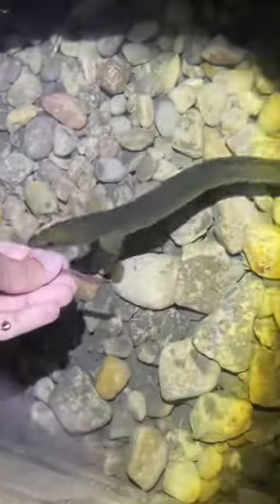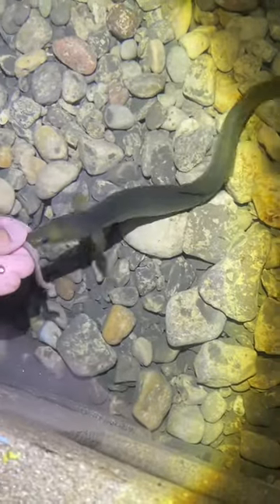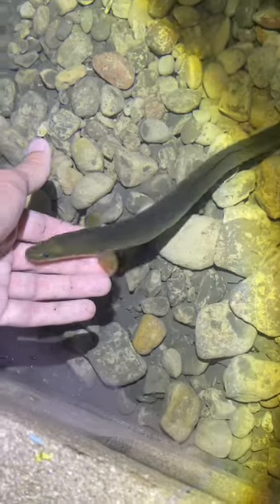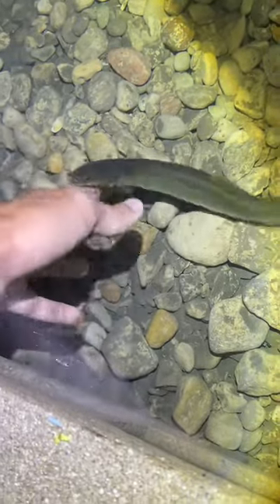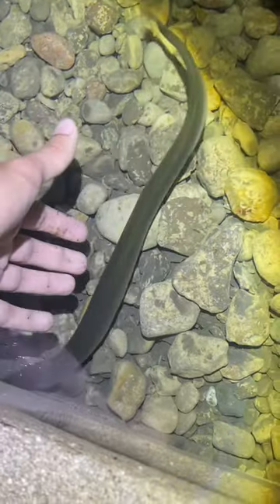Hi everybody. Today's eel pit has an exciting update. Here is Neil coming right up to eat out of my hand. The smaller eels are definitely getting tamer and tamer. Crunchwrap Supreme and Shaquille definitely hide the most — I rarely ever see them. I can see their head poking out of certain spots here and there, but they've yet to come out and eat for me.